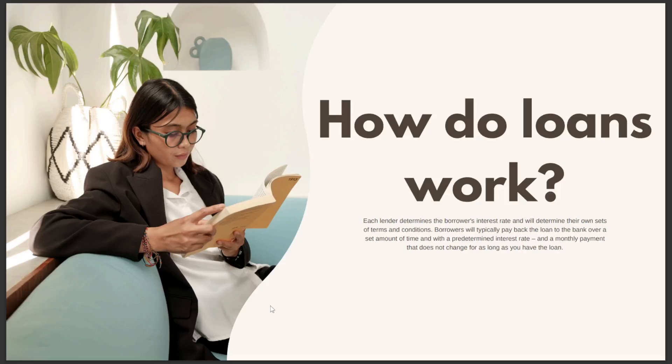How do loans work? Each lender determines the borrower's interest rate and will determine their own sets of terms and conditions. Borrowers will typically pay back the loan to the bank over a set amount of time, with a predetermined interest rate and a monthly payment that does not change for as long as you have the loan. So that's it, and see you in the next video.